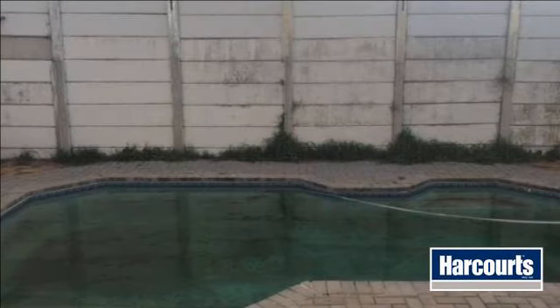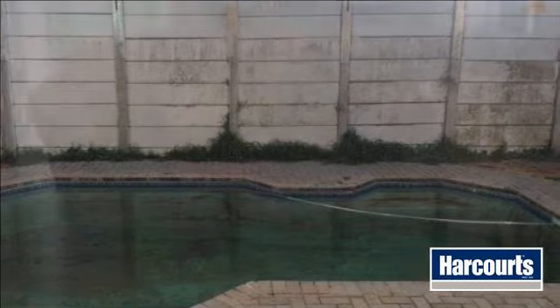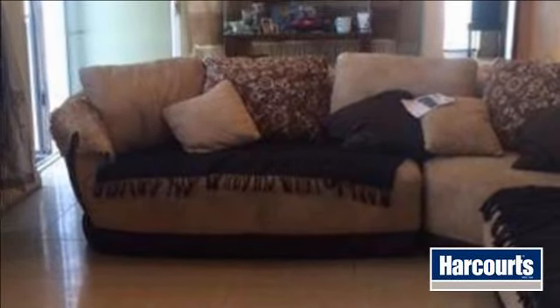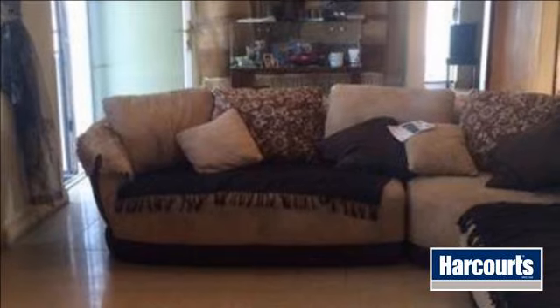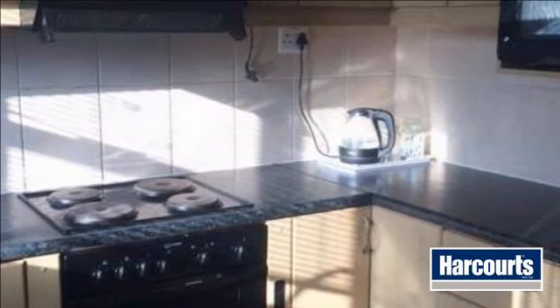This starter home is situated in the highly sought-after area of Sibrand Park. Ideal for small families and investors. Possible rental income is R8,000 per month. Needs a bit of TLC. Available to move in immediately.